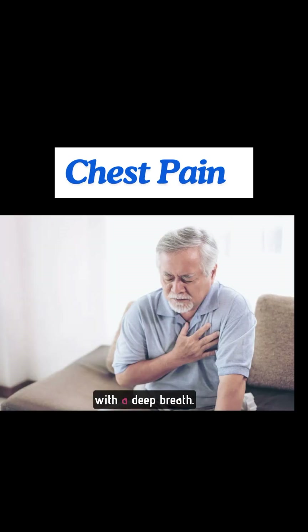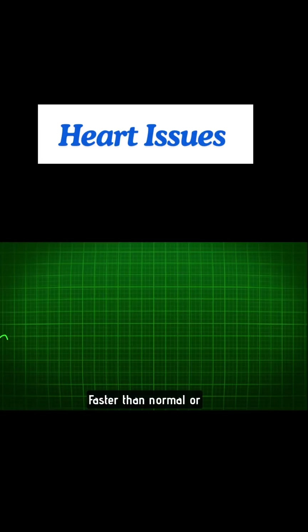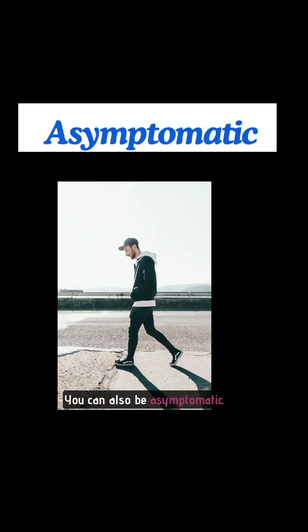Chest pain that worsens with a deep breath. Difficulty breathing — it might be hard to catch your breath, faster than normal or irregular heartbeat, and arrhythmia such as atrial fibrillation. You can also be asymptomatic.